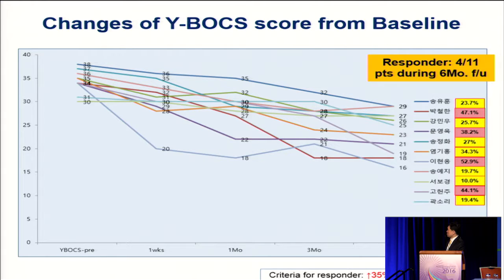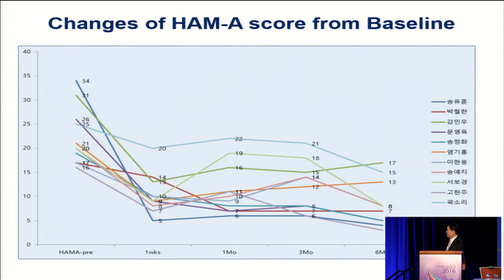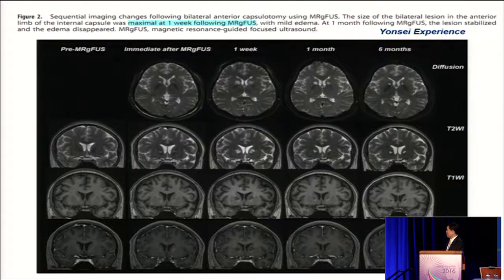This is our initial result for the six-month follow-up. Among 11 patients, four patients met the criteria of responder. Responder means improvement of the OCD scale — the so-called Y-BOCS score — of more than 33%. Depression was improved a lot in the majority of patients, and anxiety was also improved significantly, almost immediately after treatment.